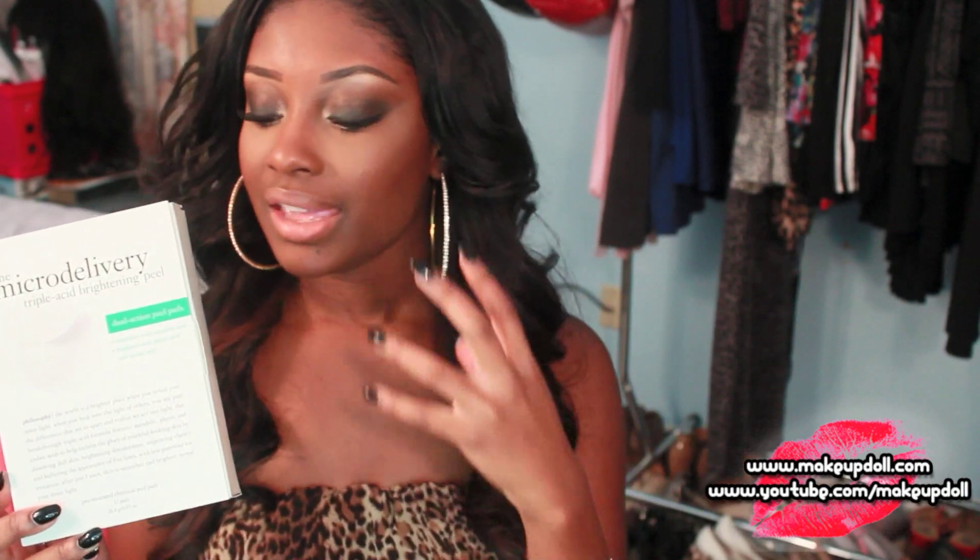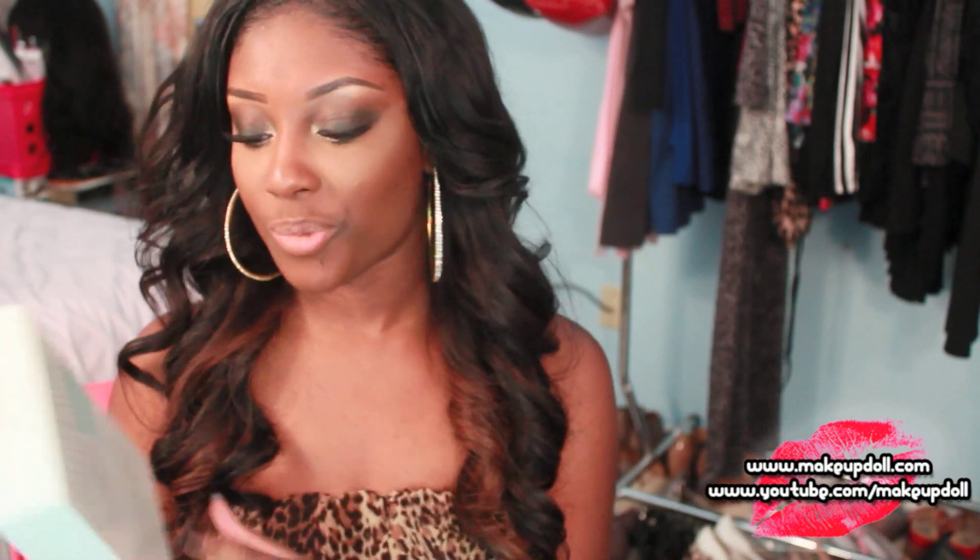During the cosmetic trend show they showcased the Micro Delivery Triple Acid Brightening Peel from Philosophy, and I knew right off the bat I wanted this. It retails for around $68 but it was on sale for $50. It helps with uneven skin tone, hyperpigmentation, acne scarring, and I believe it also helps with age spots and fine lines as well.